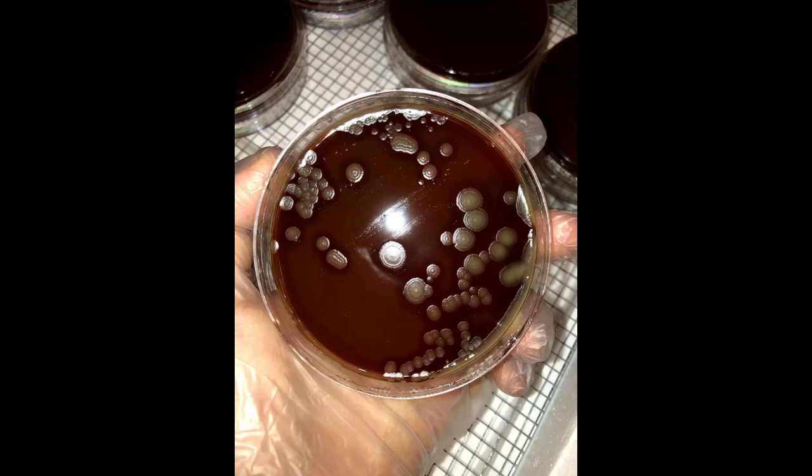Here we have one of my favorite types of bacteria — hemolytic bacteria. Hemolytic bacteria is bacteria that lyses blood cells: it cuts into them and steals all the nutrients, kind of like you would cut into an orange. With this bacteria here, you can definitely see little rings around it, and that's how you can tell it's hemolytic bacteria — because it's stealing all the nutrients from the blood and turning it clear.